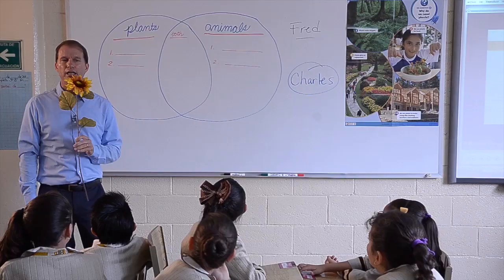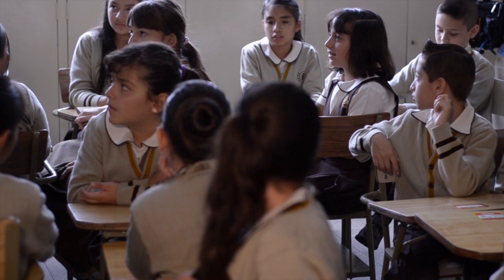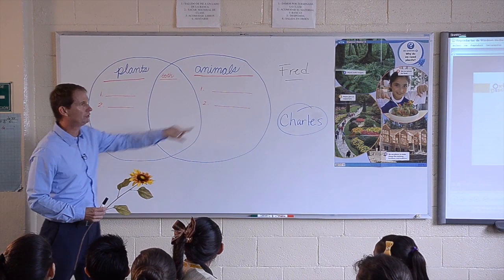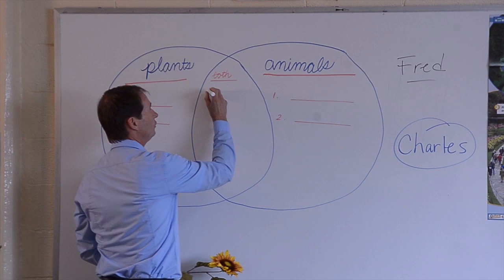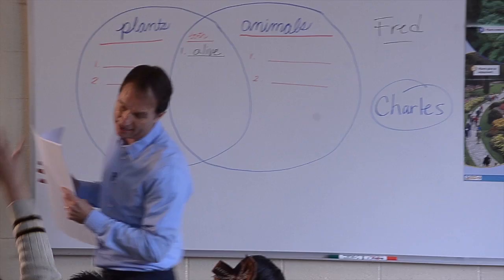So, are plants the same as animals? No. Is there anything that's the same about a plant and an animal? Yes — the things that are alike is that they are alive. They are both alive. Perfect. So look what I put on the board here. This is called a Venn diagram. Do you see the big circles? One says Plants, one says Animals, and the middle says Both. So we're going to talk about how plants and animals are different and how they're the same. They're both alive — that's perfect.